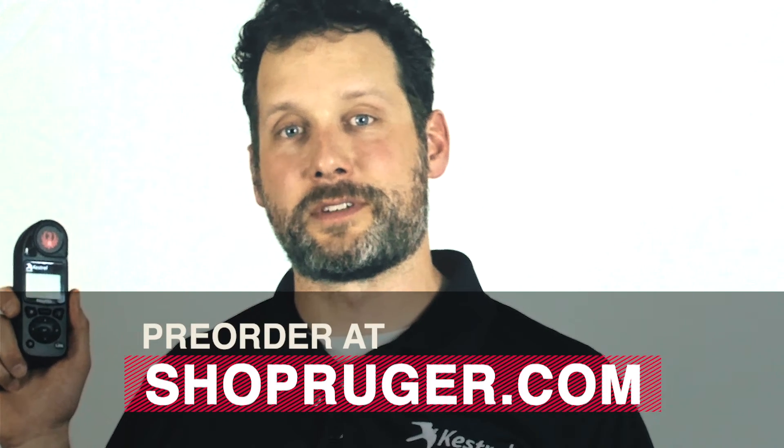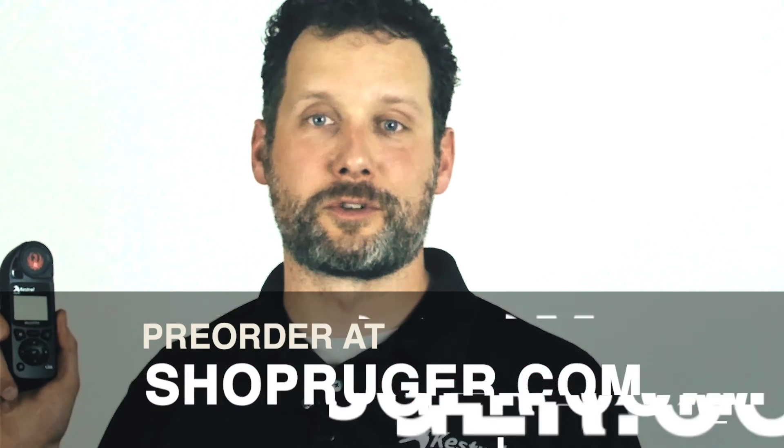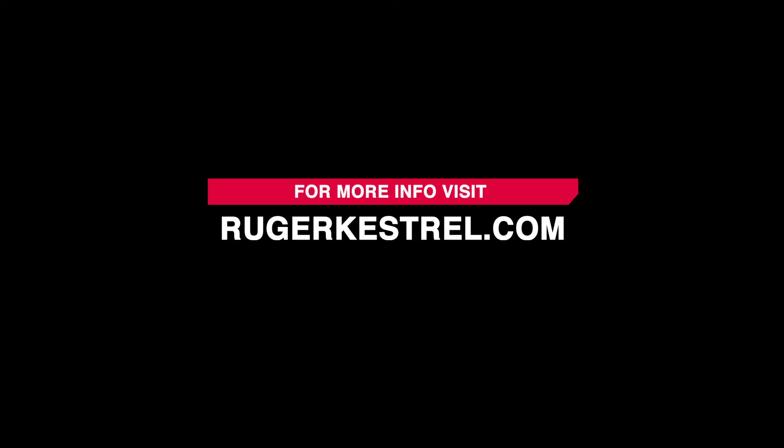We're excited to deliver a tool that makes it possible and easy for regular shooters to make first-round hits at distances they never thought they'd be capable of. Buy a Ruger Kestrel 5700 and get the most out of your new Ruger rifle. We'll see you next time.